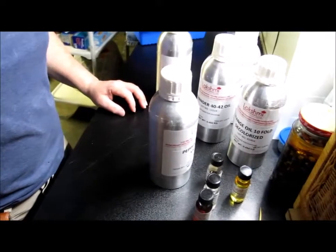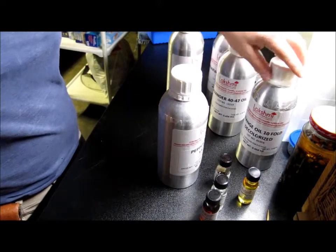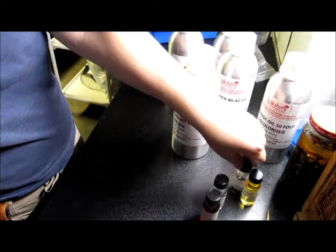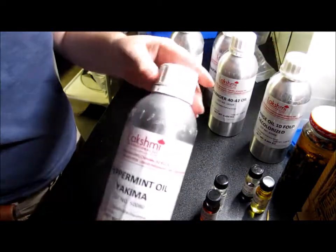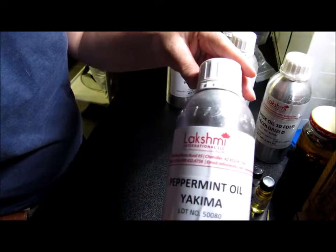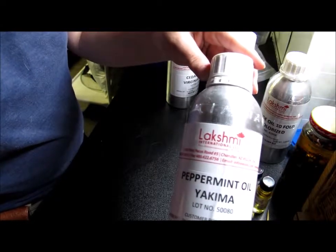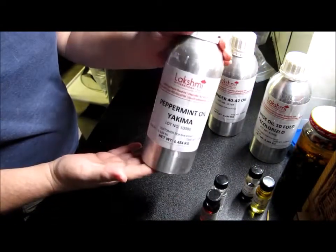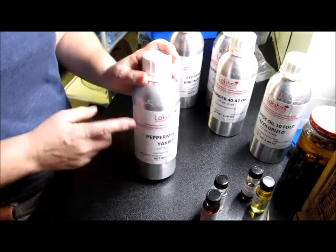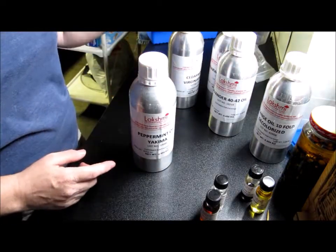Hey everybody, it's Eva from Jolly Harbor Soap Market. I'm doing an add-on — it's been about a month and a half since I received my first order from this company, Lakshmi. The owner's name is Sid. I had ordered essential oils from them for the first time; I found them through a mention from Joanna the Soap Gal, and I thought I'd try them out.